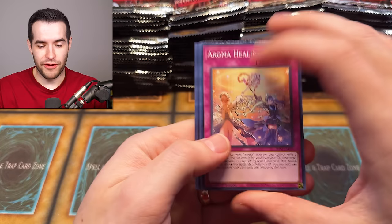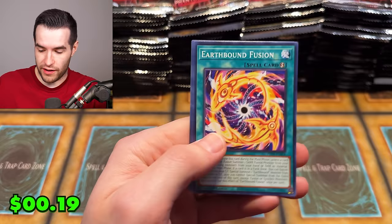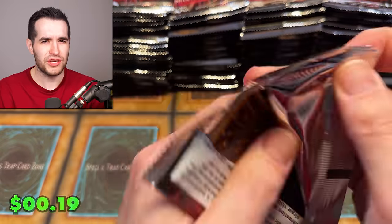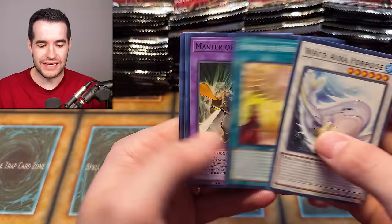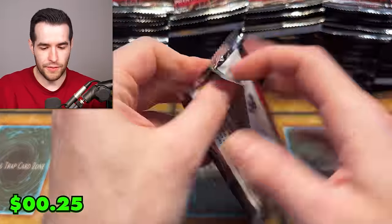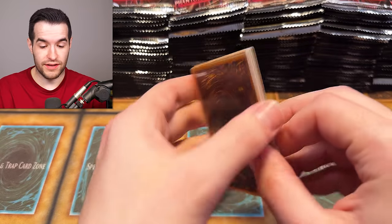I'm very happy with that because it's one of the ones I want to keep. It's usually easier to keep it when it's cheap — it's a cool card but I'm only making $60 if I sell it. After shipping and fees it's even less, so I might as well just keep it because it's awesome.